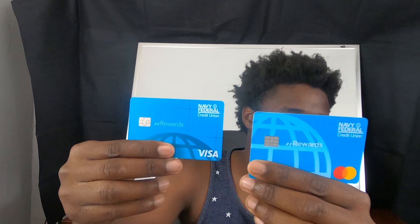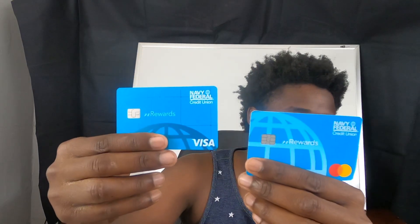This one is the old one, and this one's the new one. Same card, just a new design. As I've always told you guys, great card. Highly recommend it if you can get into Navy Federal Credit Union.